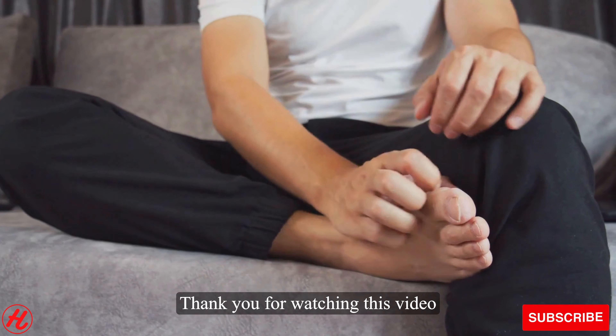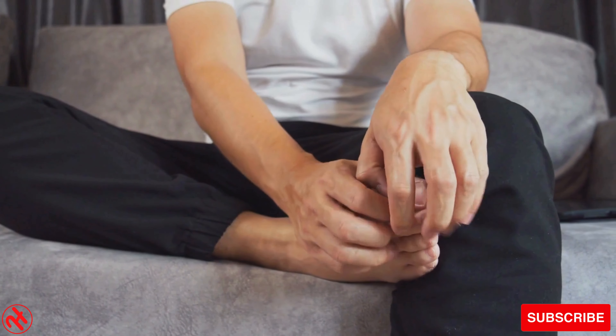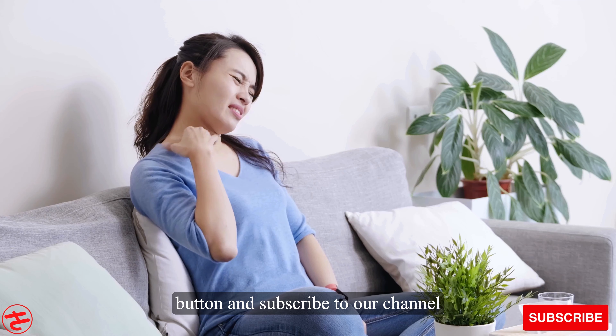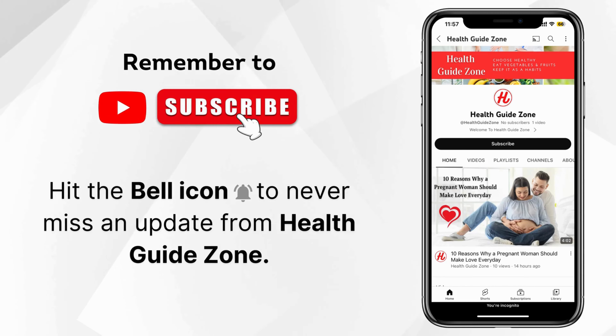Thank you for watching this video on Telfast Fast Acting Hayfever Allergy Relief 120mg Tablets. If you found this information helpful, please hit the like button and subscribe to our channel for more health-related content. Remember to subscribe and don't forget to hit the bell icon to never miss an update from Health Guide Zone.